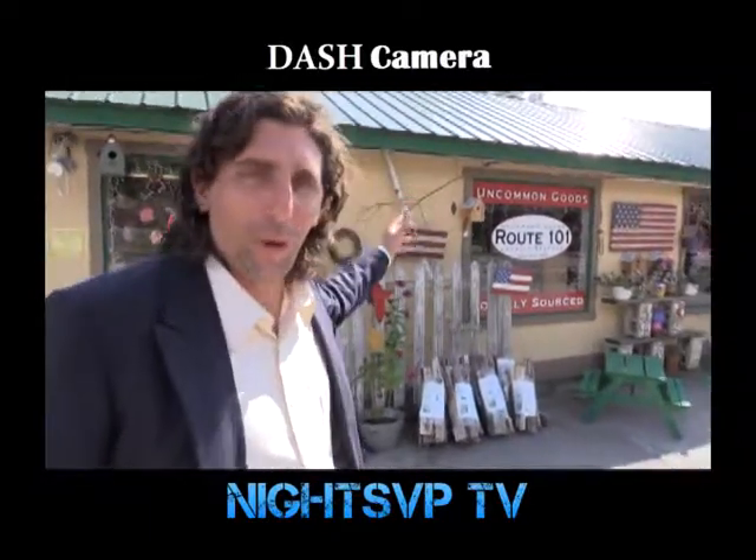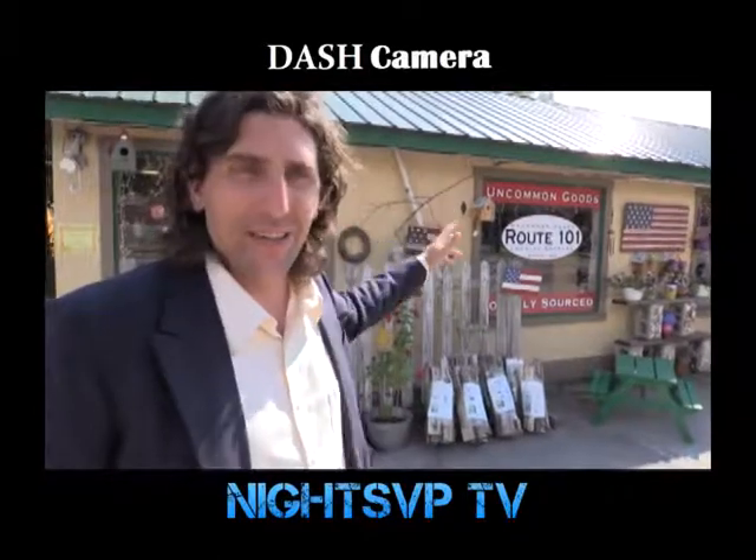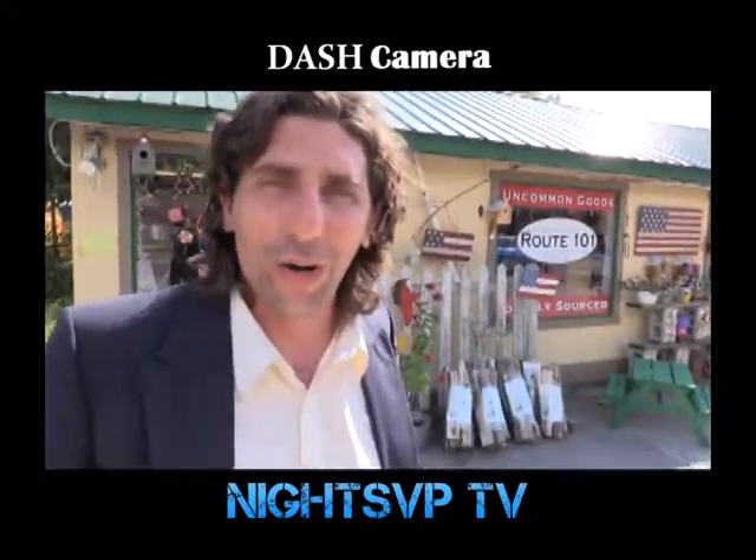Hi, I'm Thomas Parisi. I'm here outside Route 101, one of these lovely places here in Keene that accept Bitcoin, Dash, and other cryptocurrency. Today we're going to find out how to deposit and afterwards spend some of our hard-earned cryptocurrency.